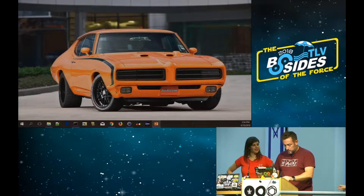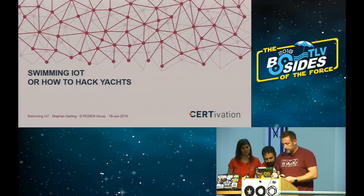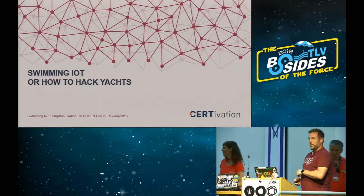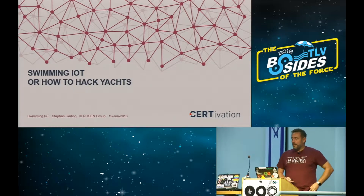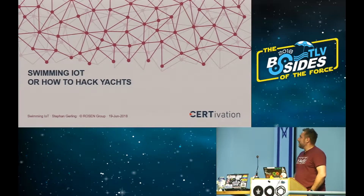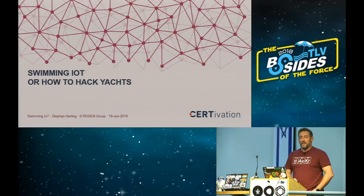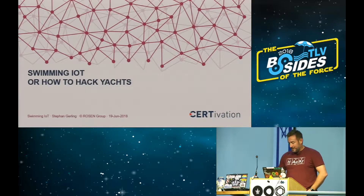Okay, here we go. So it's now up to me to tell you a little bit about hacking yachts and what can go wrong with that. I called it 'swimming IoT' because it's just like an IoT device, and to give you a small overview about it.